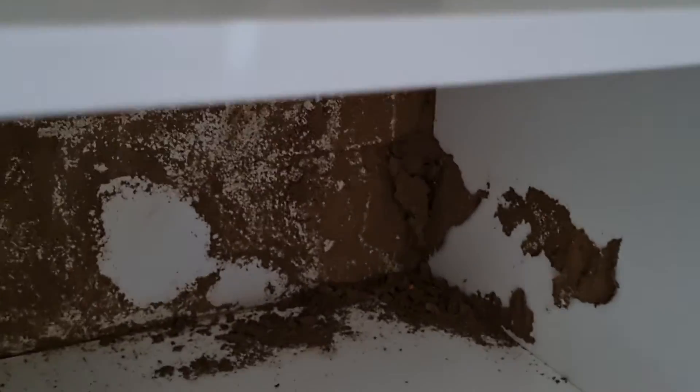Keep an eye out for ants and termites as they can do severe damage. Contact me for a pre-purchase inspection at goutinginspect.co.za.